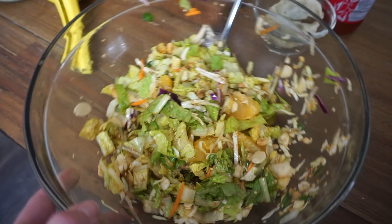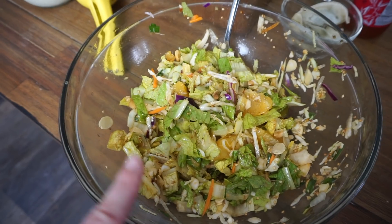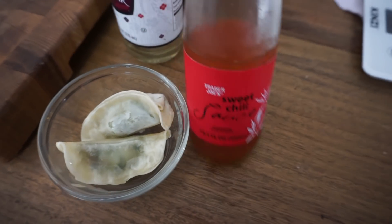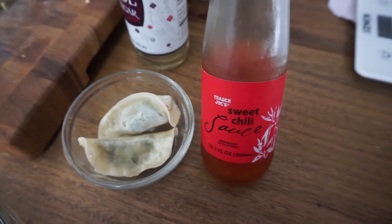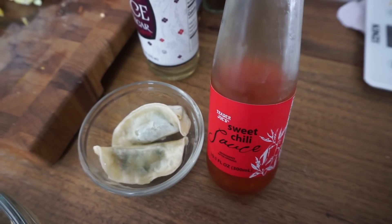I'm fully addicted to the salad, so I've made it again. The only difference is I used almond butter instead of peanut butter in the dressing this time. I have two of the Trader Joe's vegetable gyoza to dip in this sweet chili sauce — also Trader Joe's. I don't really recommend this brand though; if you have an Asian market nearby, I recommend the Mae Ploy brand.